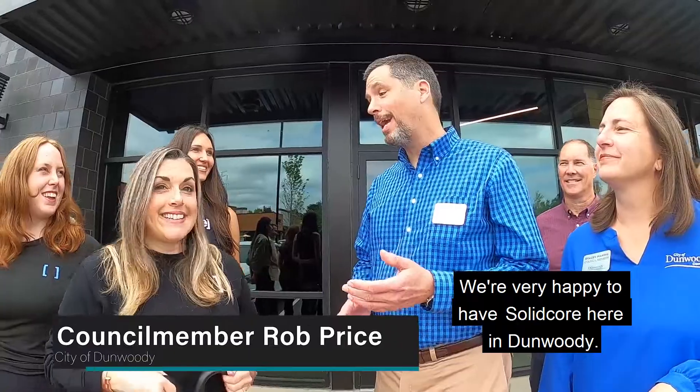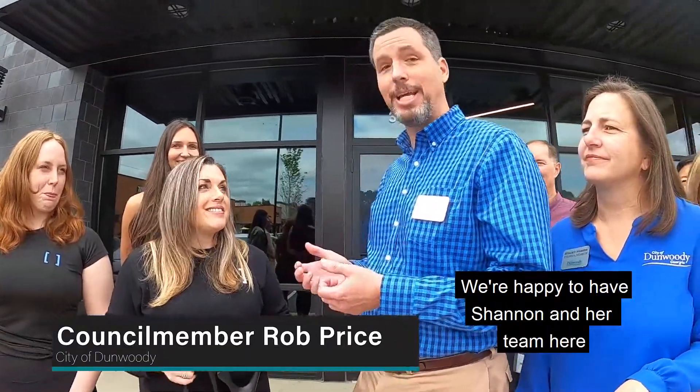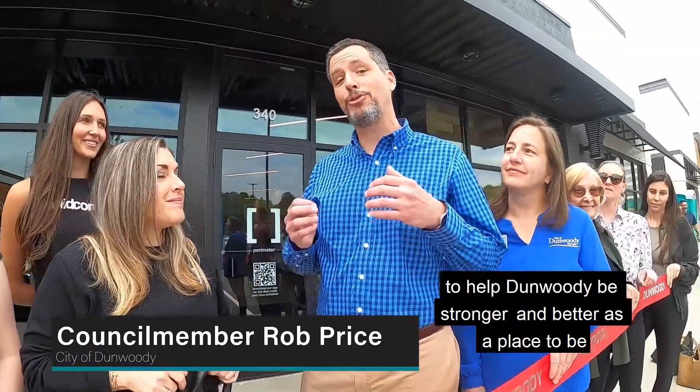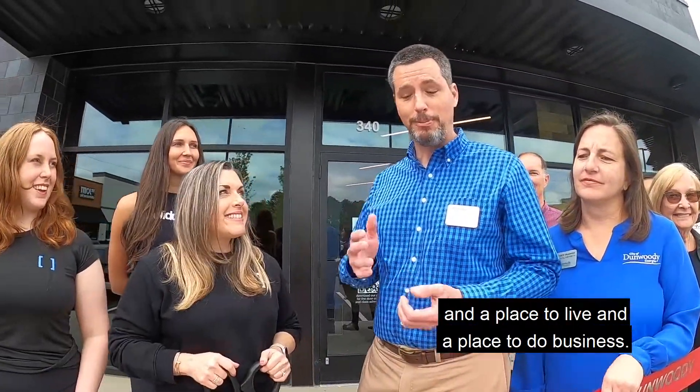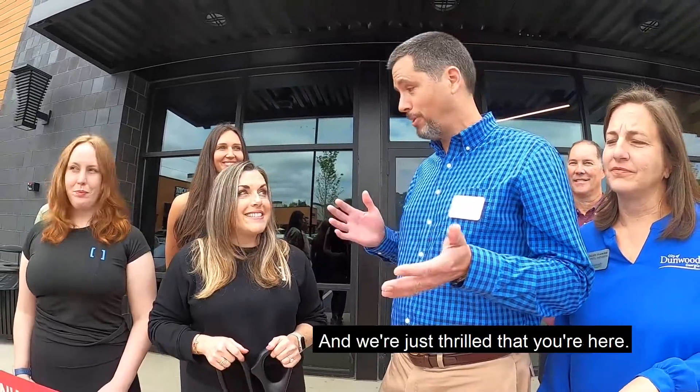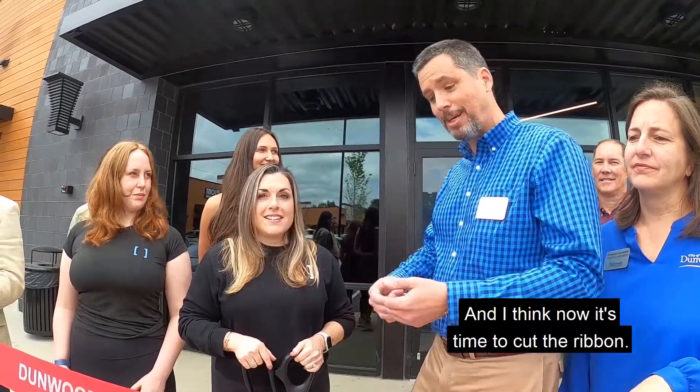Thank you very much. We're very happy to have SolidCore here in Dunwoody. We're happy to have Shannon and her team here to help Dunwoody be stronger and better as a place to be, a place to live, and a place to do business. We're just thrilled that you're here. And I think now it's time to cut the ribbon.